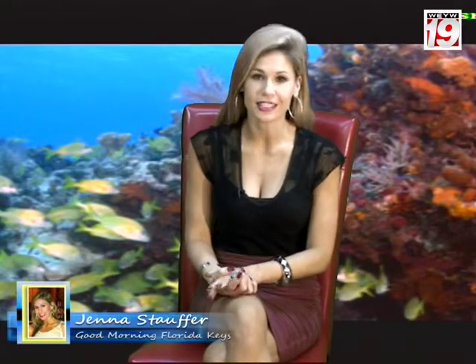We're going to spend some time this morning talking about the Florida Keys National Marine Sanctuary and the Florida Keys Eco Discovery Center. The Marine Sanctuary was established in 1990 to protect the spectacular marine ecosystem that we have here in the Keys.